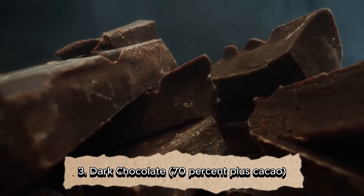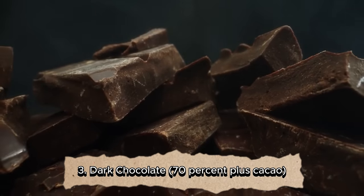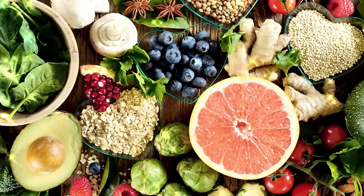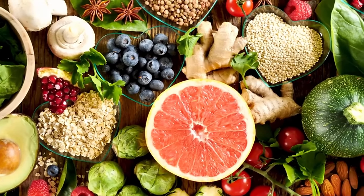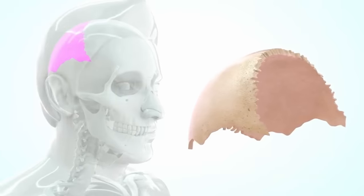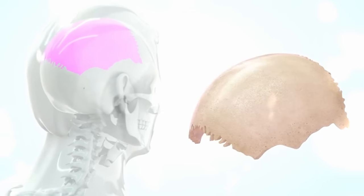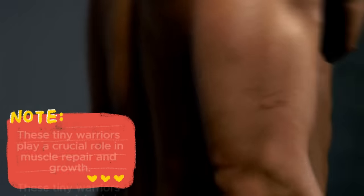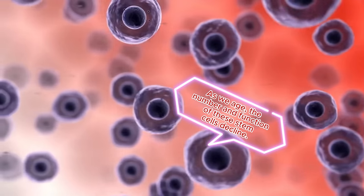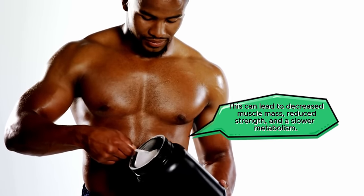Dark chocolate at 70% or more cacao: Dr. Lee's research sheds light on a specific compound found in dark chocolate called epicatechin, a type of flavonoid. Flavonoids are powerful antioxidants with a range of health benefits. In the context of muscle health, epicatechin appears to be a game changer. Our bodies contain muscle stem cells — tiny warriors that play a crucial role in muscle repair and growth. As we age, the number and function of these stem cells decline, leading to decreased muscle mass, reduced strength, and a slower metabolism.